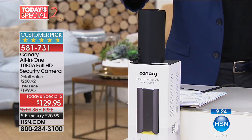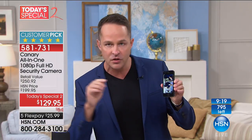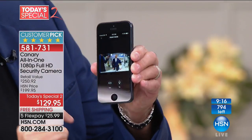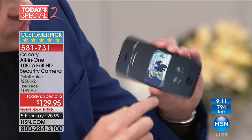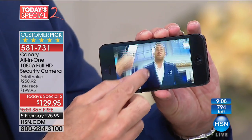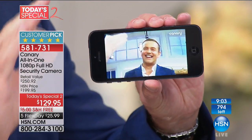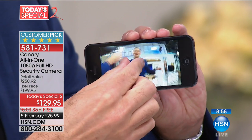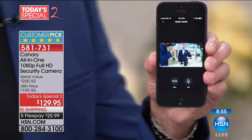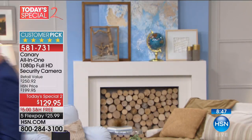The next important thing: from the app, you can call emergency services — the police, the ambulance, the fire department — and it calls them where the Canary is located. So if you're traveling and you get an alert, normally you'd dial 911 wherever you are, but your Canary might be 50 states away. This dials emergency services where the Canary is. The video is all being recorded in high definition full 1080p, and you can instantly share it with authorities.